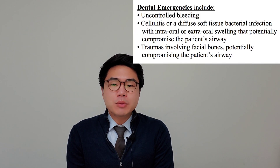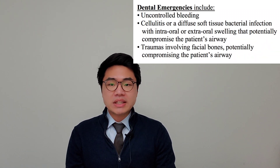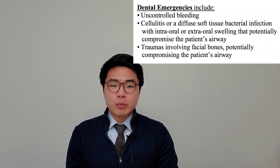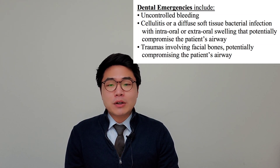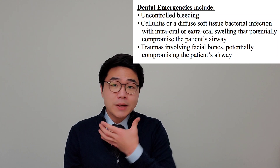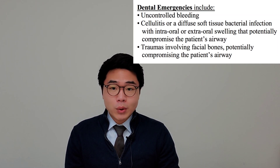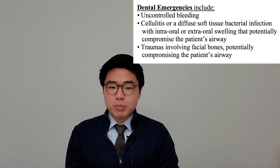The ADA has provided a list of what constitutes dental emergencies as well as urgent dental treatment. Dental emergencies are potentially life-threatening and require immediate treatment to stop ongoing tissue bleeding, alleviate severe pain or infection, and include uncontrolled bleeding. Cellulitis — a bacterial skin infection or diffuse soft tissue bacterial infection with intraoral or extraoral swelling that can potentially compromise the patient's airway — is one example. Trauma involving facial bones with potential to compromise the patient's airway is another. For these, the patient should go to the emergency department right away.